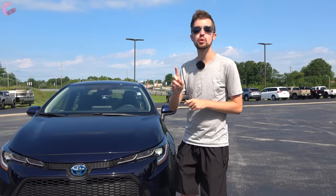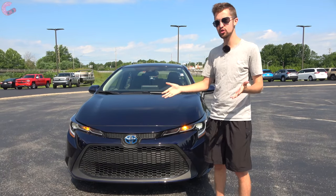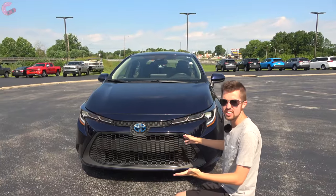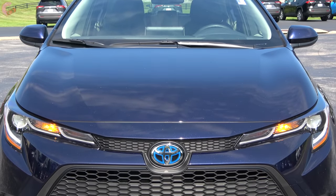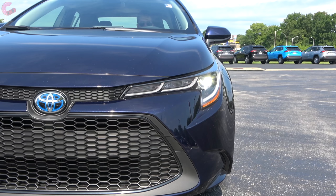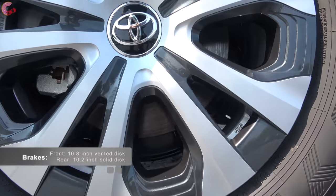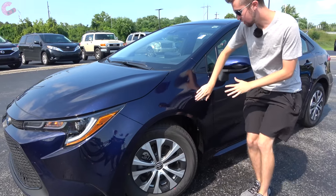Starting with the most important thing: the Corolla Hybrid is only available in the LE trim level, so you don't get the other trims from the gas-powered model. That said, you still have the typical Corolla design — large lower grille, smaller upper grille, and blue hybrid badging. The LE hybrid also carries over premium LED headlights with three daytime running lights and an LED turn signal. The only wheel option is a 15-inch alloy with color-contrast hubcaps.